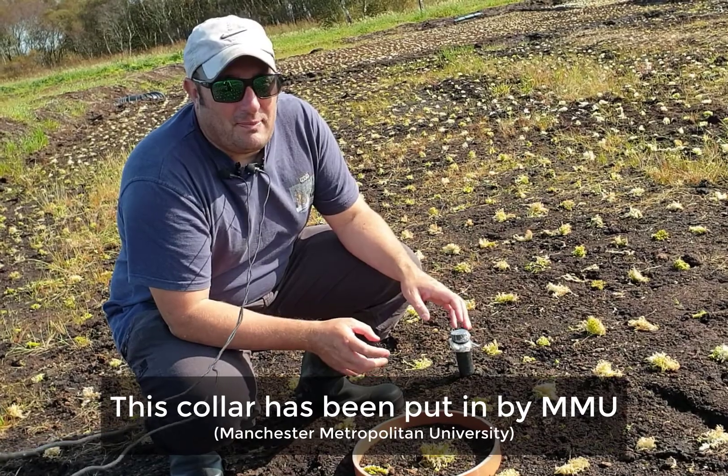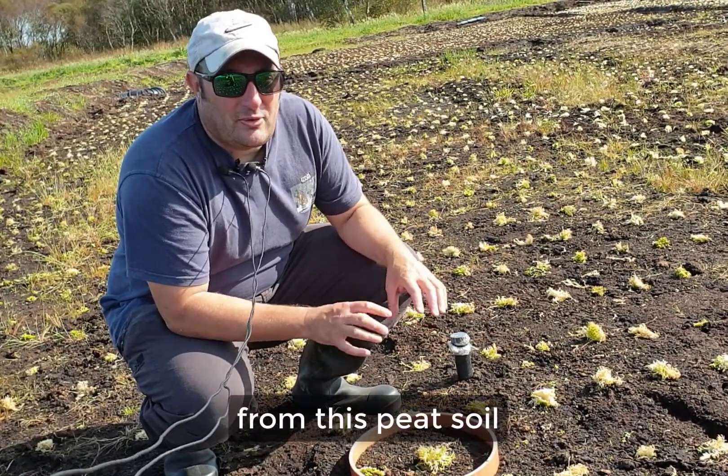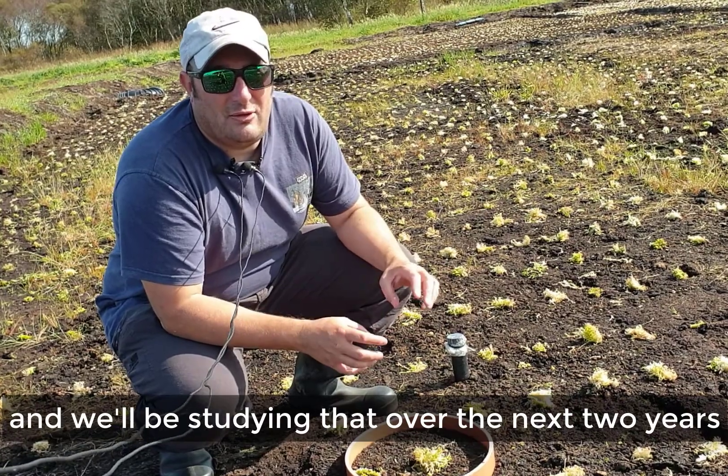This collar has been put in by MMU to analyse greenhouse gas emissions from this peat soil, and we'll be studying that over the next two years.